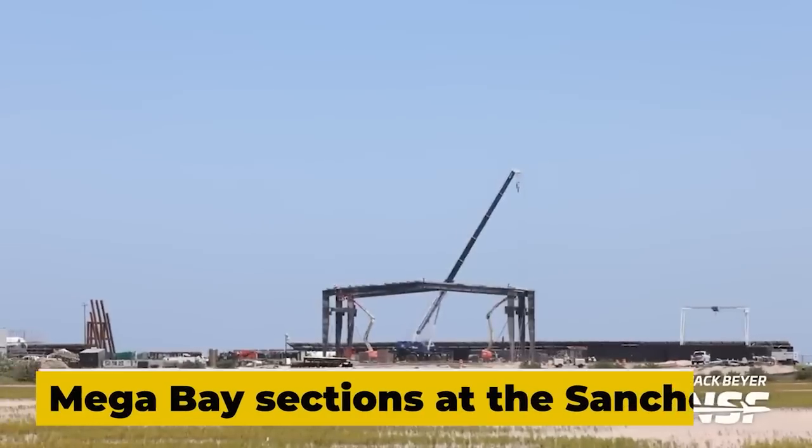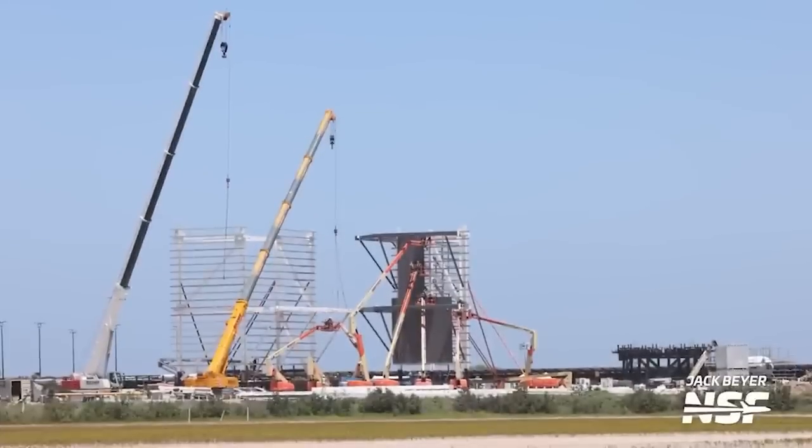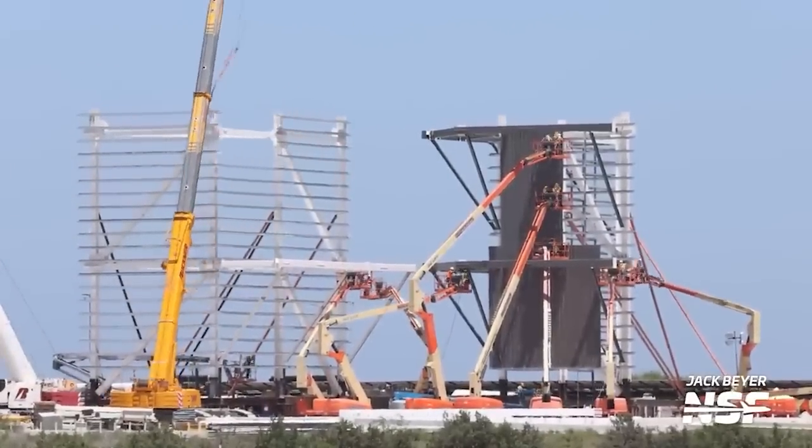The prefabrication of the mega bay sections at the Sanchez site is well underway, and as the final sections are being built, the mega bay nears completion. This facility, if similar in size to the old one, will only need one more level and the top floor to be fully operational.